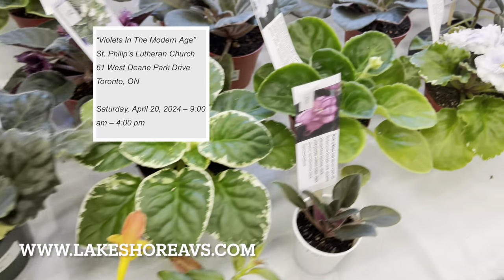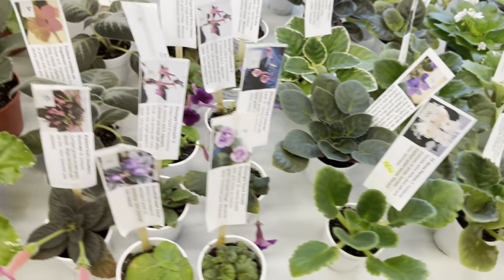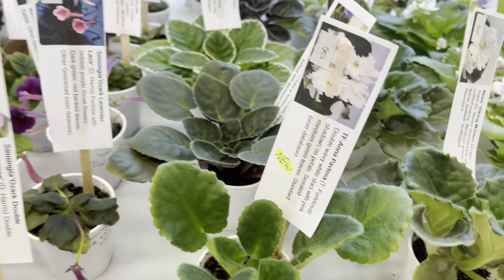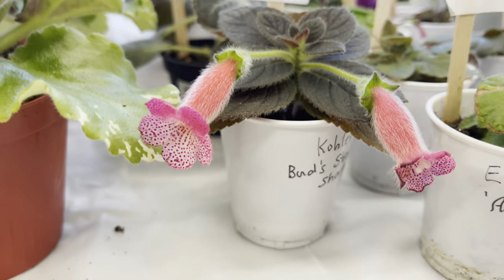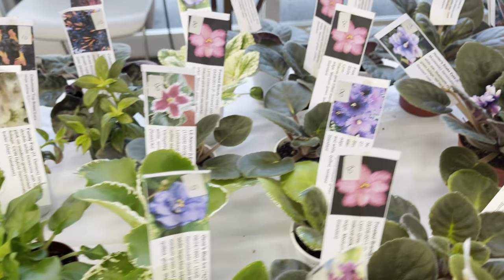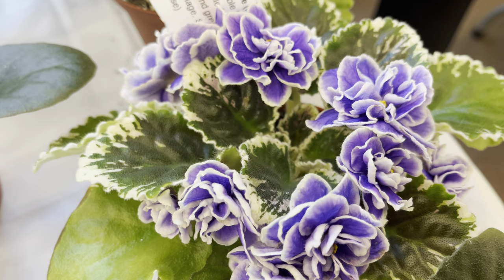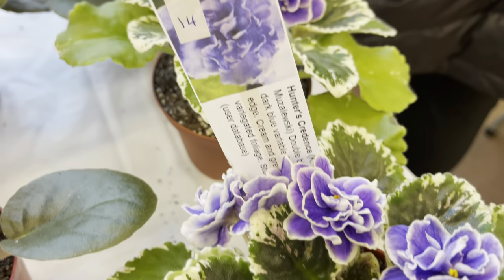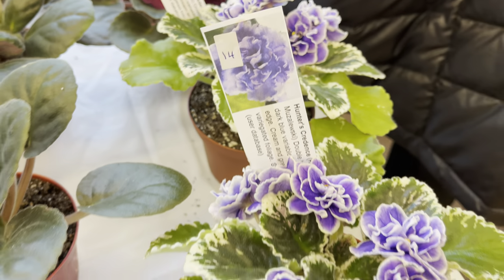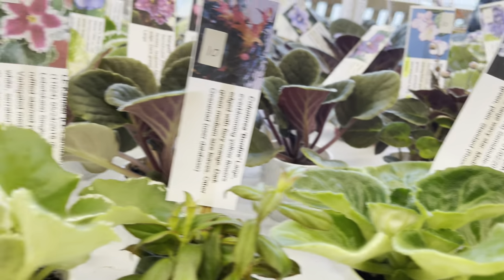The venue is located in Etobicoke, so if you're in the GTA, check them out. Check out the flowers on this one — it's such a beautiful combination, the variegated leaves with the ruffly flowers. The name on that one was Hunter's Credence for $14.